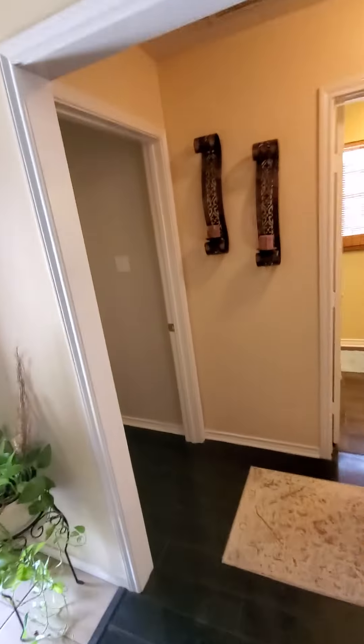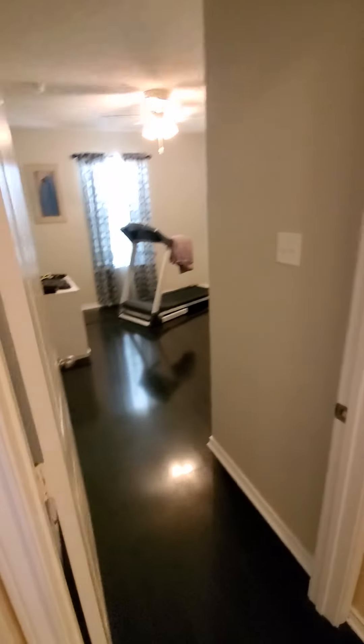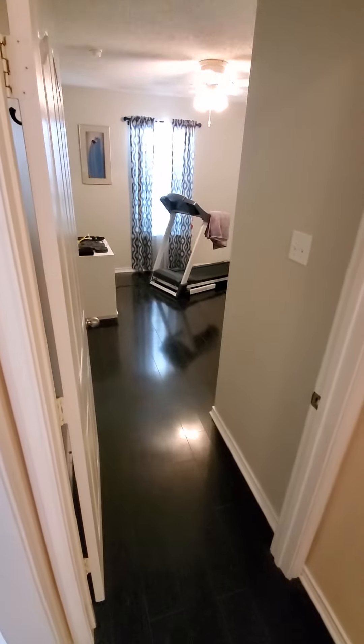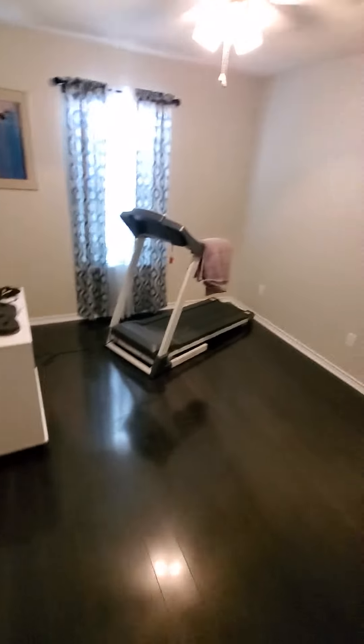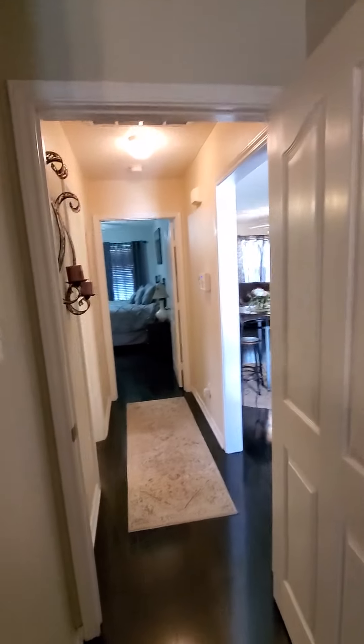Over here is where your friends would be — it's a nice room. Oh, there's already a treadmill in here. This could be Sue's room. Again, nice hardwood floors throughout. Pretty big closet — they even have a dresser in the closet, with shelves and rods on both sides. Good size room.